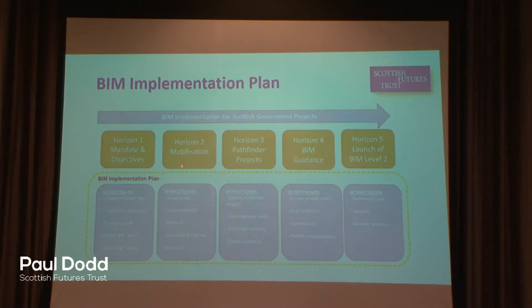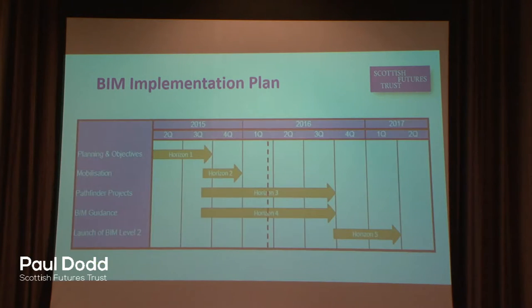The second horizon is about mobilisation — getting the governance, communication, and training in place. Horizons three and four are probably the bulk of our work, which we're in the midst of — developing pathfinder projects and capturing the research from the pathfinders, as well as developing Scottish BIM guidance. The final horizon is around the launch of BIM and gaining and maintaining momentum up until April 2017. The red dash line on the timeline shows where we are just now — we've completed horizons one and two and are in the heart of pathfinder work.